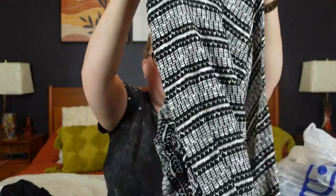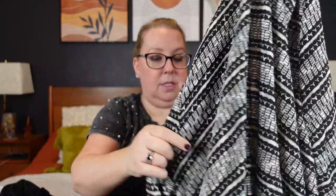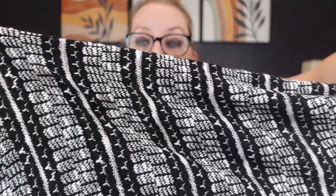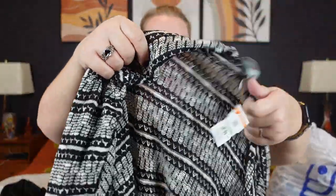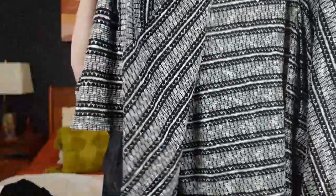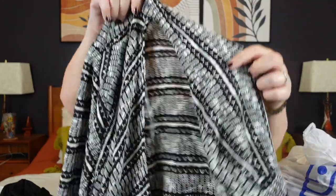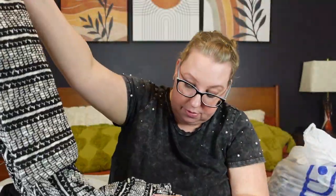Now we have some more Catherines — this was a 4X. It's a nice little open front cardigan piece, shorter three-quarter sleeve, very loose knit black and white. Just a nice cover-up in a loose loose knit. It was $7, 50% off, so I got it for $3.50 in a 4X, polycotton blend. I didn't see any pulls or issues — a nice transitional piece.